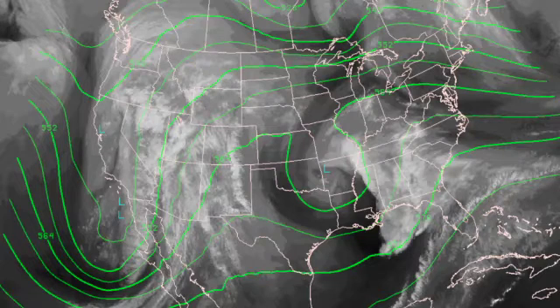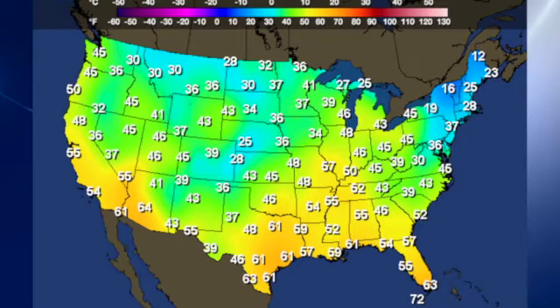In the upper atmosphere, we have a nice closed low situated over the western side of Missouri this morning. That closed low will be migrating further to the east and should be ending the rain during the late morning and early afternoon. Fairly mild across much of the United States.